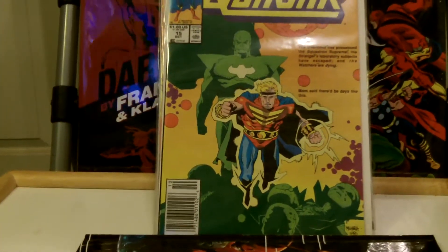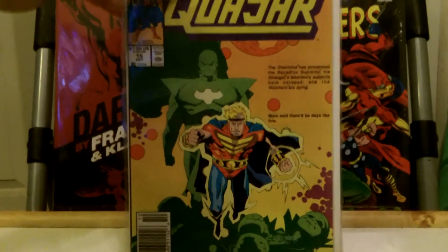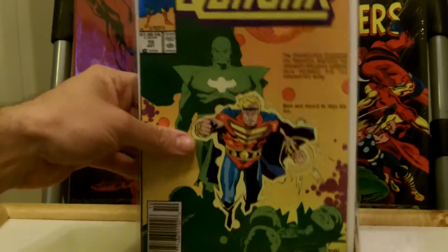This is Kezar number 15, which has a Rocket Raccoon appearance in it. That's why I picked this up.